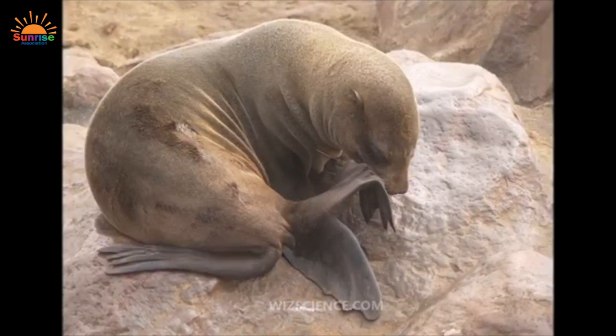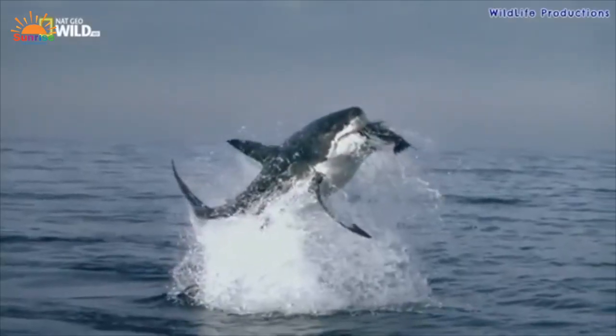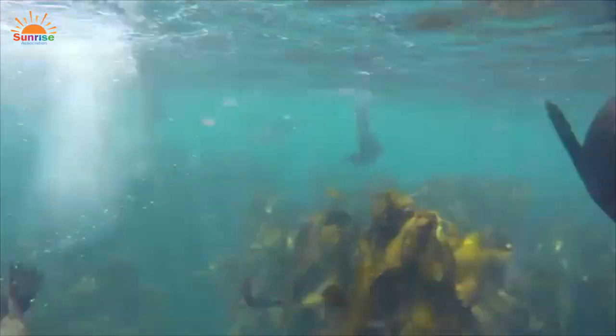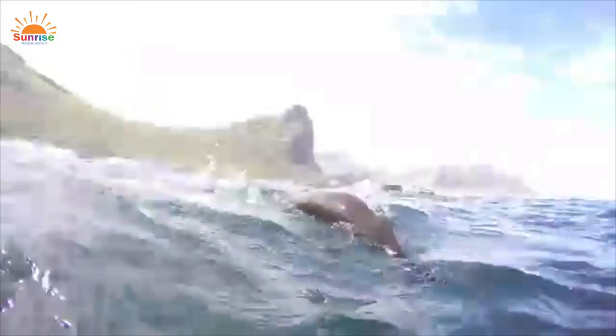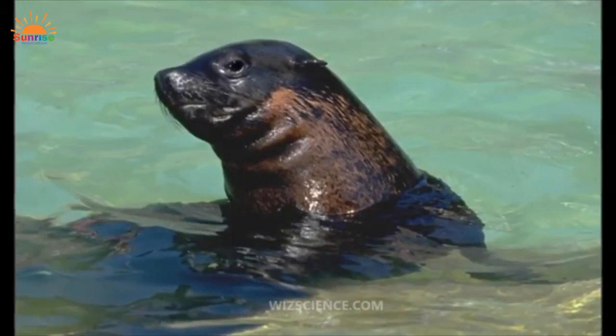Their favorite food is fish or squid, and their biggest enemies are sharks, orcas, and polar bears. The South African fur seal is often termed the puppies of the sea — filled with antics and fun. They're the largest of all the fur seals and are particularly special because they're found along the shores of South Africa and Namibia, with a velvety dark gray or brown fur.